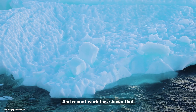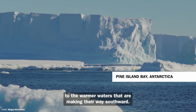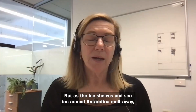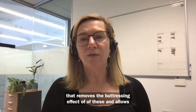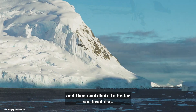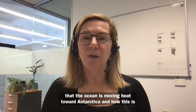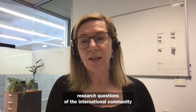Recent work has shown that the Antarctic ice shelves and sea ice are vulnerable to the warmer waters that are making their way southward. Antarctica holds a vast quantity of frozen ice, but as the ice shelves and sea ice melt away, that removes their buttressing effect and allows Antarctic glaciers to flow more quickly to the sea, contributing to faster sea level rise. Understanding the rate that the ocean is moving heat toward Antarctica and how this is impacting the melt of Antarctic ice is one of the key research questions of the international community.